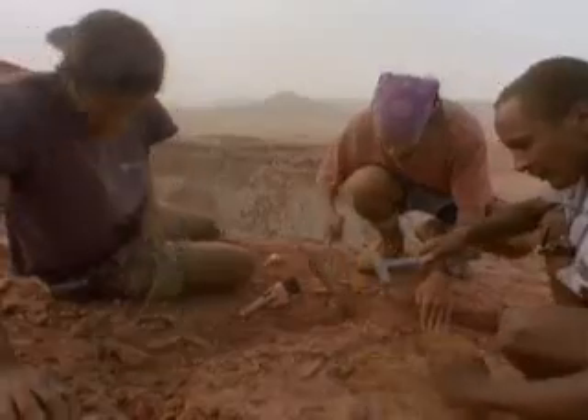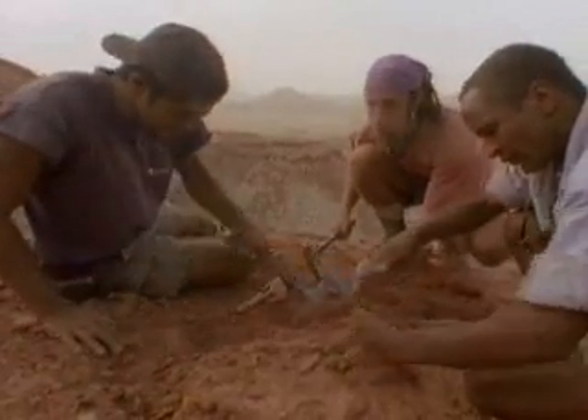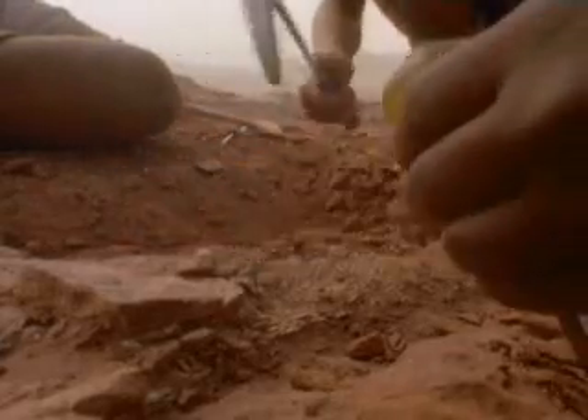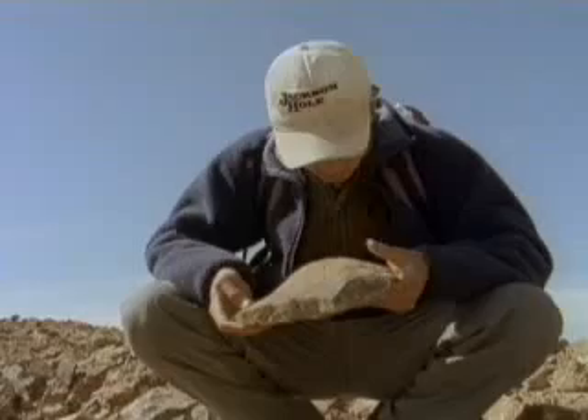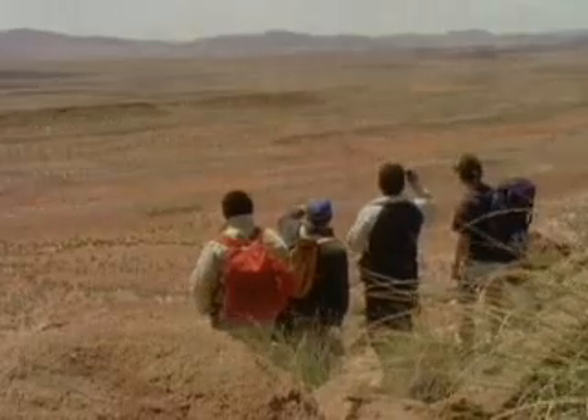But finding a fossil isn't easy. As paleontologist Robert Bakker explains, it requires a trained eye. The most important thing to look for when you're out digging dinosaurs is the stuff in the periphery of your vision. You've got to have sort of a 360-degree ecological vision. Look at everything. Be aware of everything.